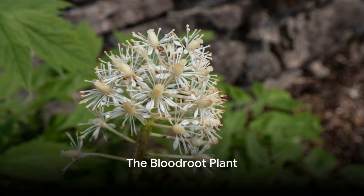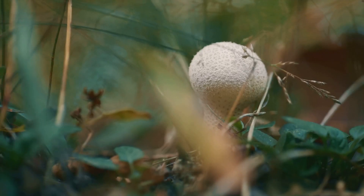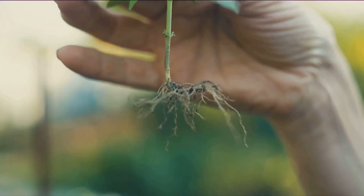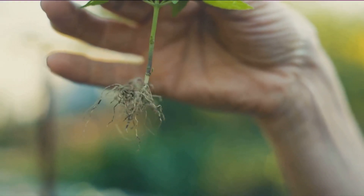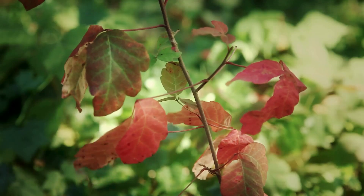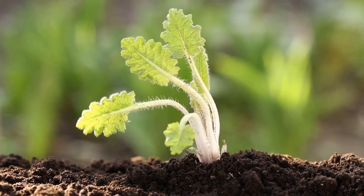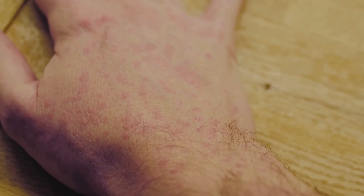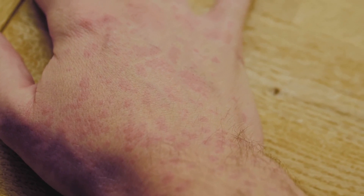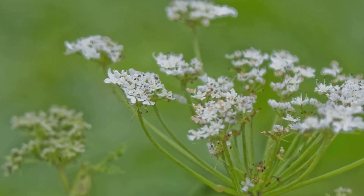Number 6 on our list brings us to the risky bloodroot. This unique plant, recognized by its delicate white flowers and lobed leaves, is named for the vivid red sap that courses through its veins. While it may be beautiful to behold, the bloodroot holds a dangerous secret. Indigenous cultures have harnessed its power for medicinal purposes, using it to treat conditions as varied as respiratory problems and skin diseases. But the bloodroot is highly toxic — consumed in large amounts, it can cause nausea, fainting, and even organ failure. Even simple skin contact with the plant's sap can lead to severe irritation and blistering. Despite its potential for healing, the bloodroot's high toxicity makes it a dangerous gamble for the untrained herbalist.